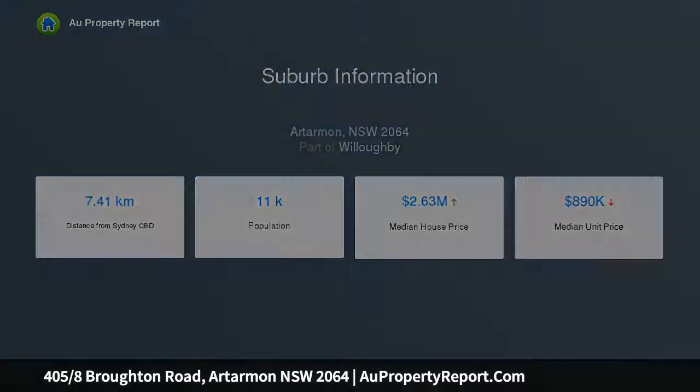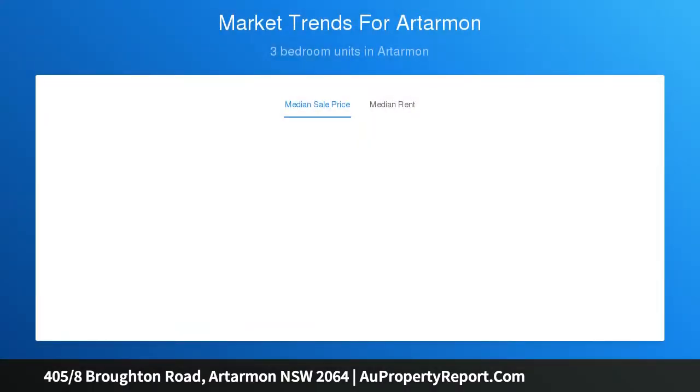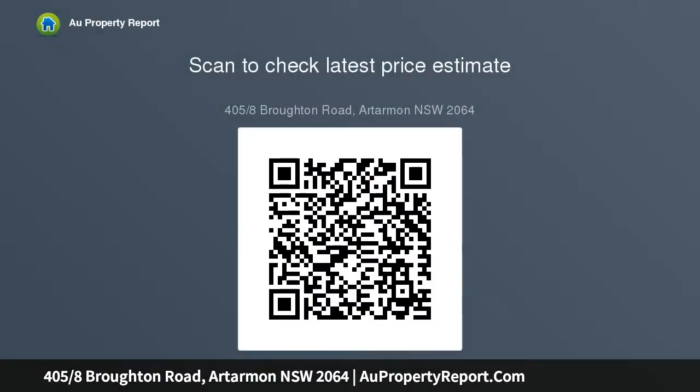Enjoy the peace of mind with intercom entry, the comfort of lift access to the floor, and secure basement parking. Outside the door, just a quick stroll to the vibrant village, bus services, Artamon Rail, Thompson Park, and Artamon Public School.